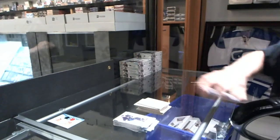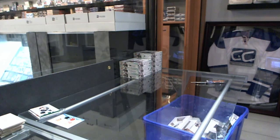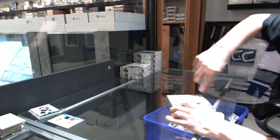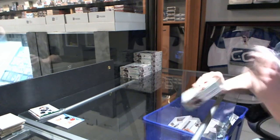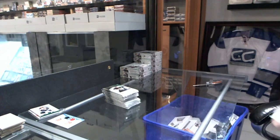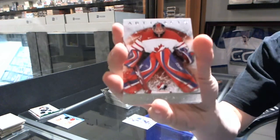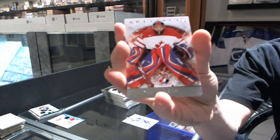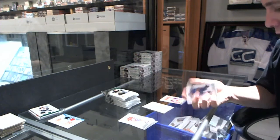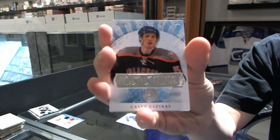So the Trottier is the Islanders? Okay, I figured as much. Box two. Team Canada insert to $9.99 for the Tampa Bay Lightning, Dustin Tukarski. We've got a rookie to $9.99 for the New York Islanders, Casey Cizikas.